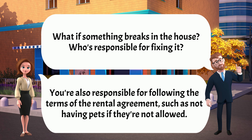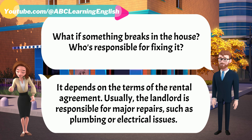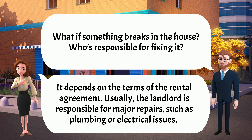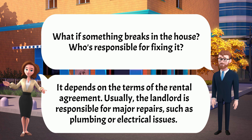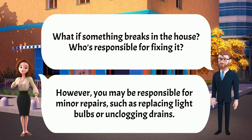What if something breaks in the house? Who's responsible for fixing it? It depends on the terms of the rental agreement. Usually, the landlord is responsible for major repairs, such as plumbing or electrical issues. However, you may be responsible for minor repairs, such as replacing light bulbs or unclogging drains.